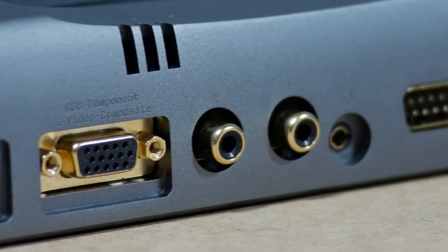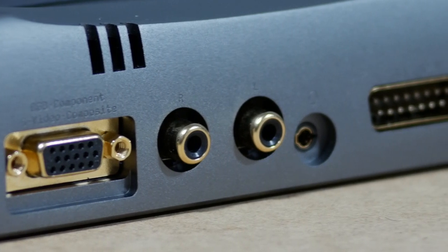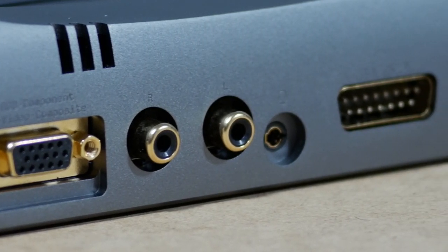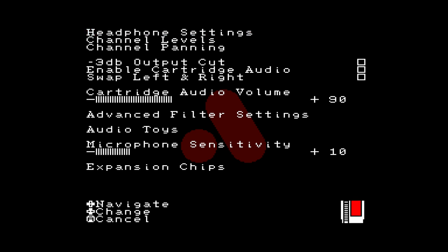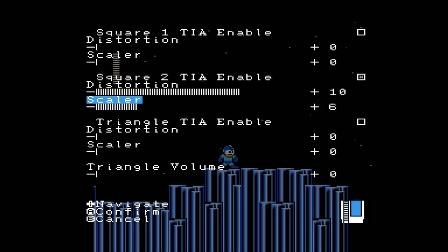But that's enough about video signals, because audio signals have also received the royal treatment when it comes to the NT Mini Noir. Not only do you have two separate audio outputs with both RCA jacks and a headphone port, but you're able to tweak the signal in different audio channels in some incredible ways. I used it, for instance, to make Gemini Man's stage theme sound a bit more alien — it does take place on the moon, after all.